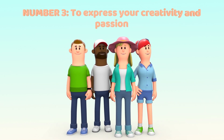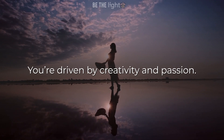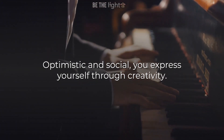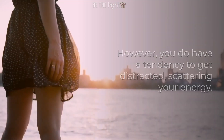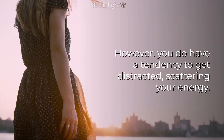Number 3: To express your creativity and passion through the things you do. You're driven by creativity and passion. Optimistic and social, you express yourself through creativity. You seek deep thoughts and emotional connections to survive. However, you do have a tendency to get distracted, scattering your energy.